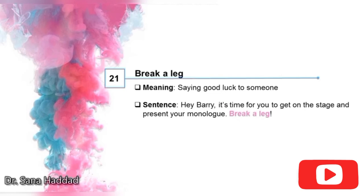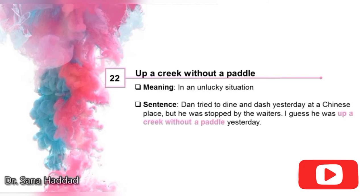21. Break a leg. It means saying good luck to someone — it's usually used in the theater. Hey Barry, it's time for you to get on the stage and present your monologue. Break a leg! So it means good luck. 22. Up a creek without a paddle. It means in an unlucky situation. Dan tried to dine and dash yesterday at a Chinese place, but he was stopped by the waiters. I guess he was up a creek without a paddle yesterday — so I guess he was unlucky.